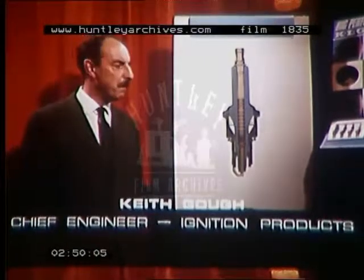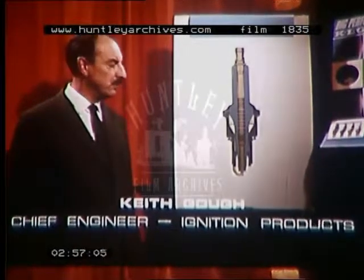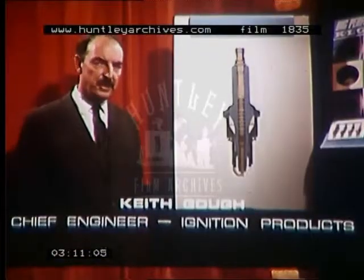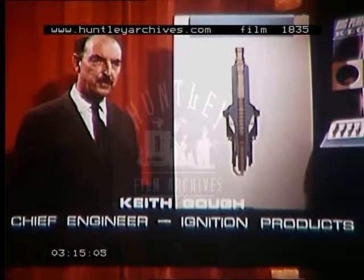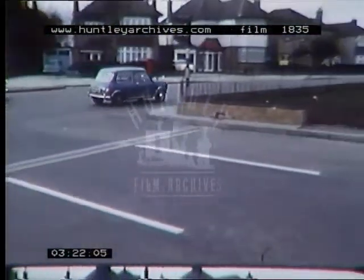Let me explain. This is a sectional diagram of the GT plug — very much larger than life, of course, so you can easily see the principal features. First, the insulator. We've given the insulator a big projecting nose that thrusts deep into the combustion chamber. It stays hot when the engine is idling, but is kept below dangerous temperatures at high speed by cool mixture sweeping across it. This means consistent performance with lively acceleration.